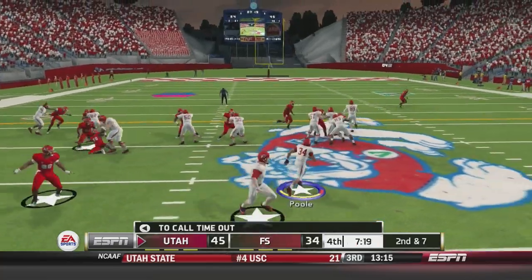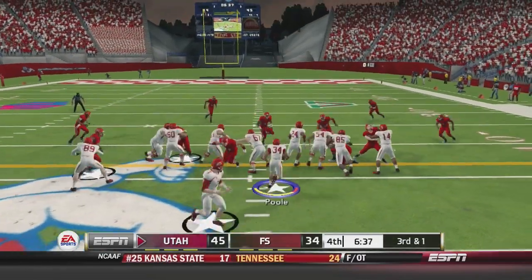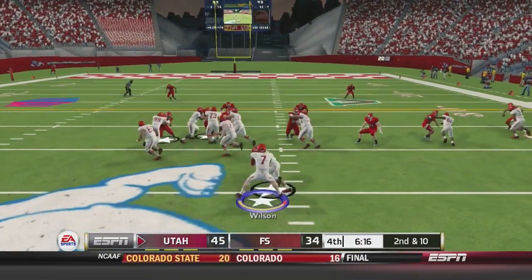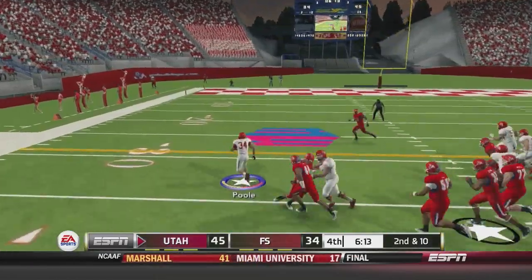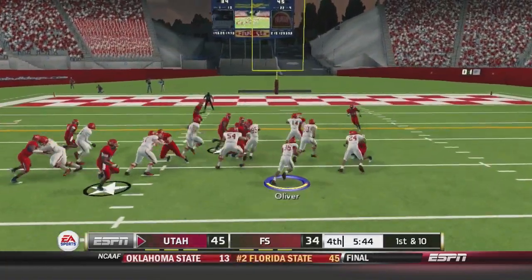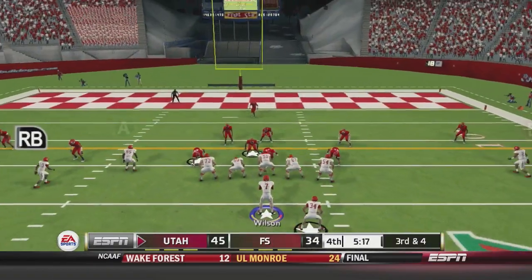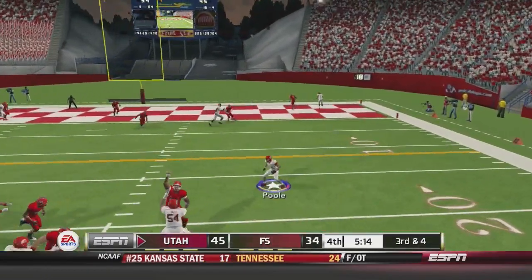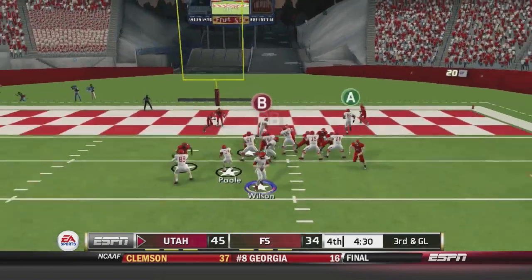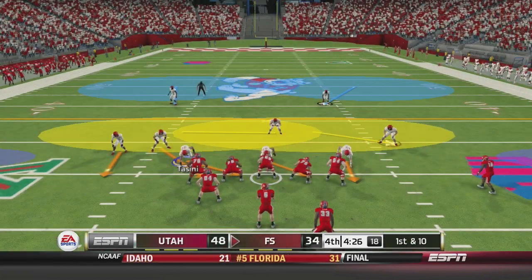Fourth quarter. Second and seven — Poole gets the handoff, tries to plow ahead, a yard shy. Wilson hands off to Poole who plows forward for five. They give Poole to the outside inside the 25 yard line. Wilson throws to Oliver for six. Wilson drops back but dumps it off to Poole anyway, getting them all the way inside the 10. Third and goal — Wilson throws and it's tipped away by Jamal Ellis intended for Anderson. Utah will take the field goal to make it 48 to 34.